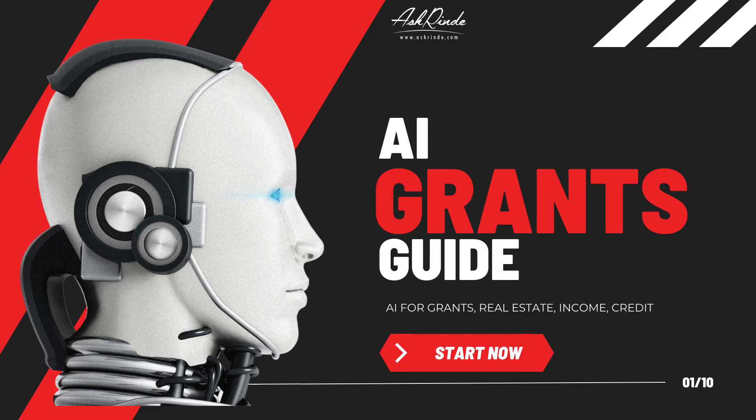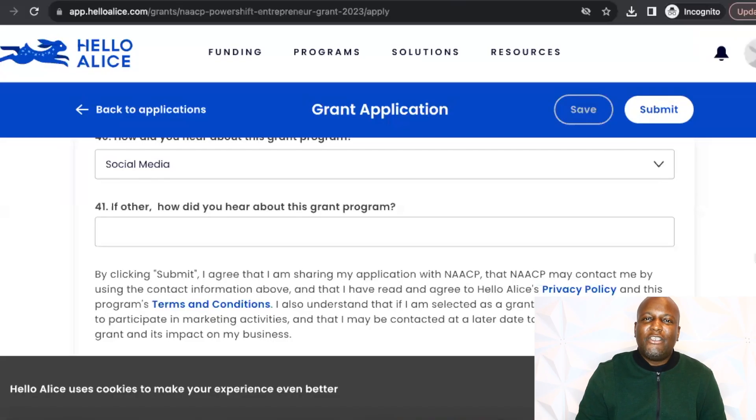If you'd like to learn more, make sure you go to my website AskRindy.com and click on join to get started today. If you have any questions, please feel free to leave them in the comment section below. You can also email me anytime at AskRindyDNetwork@gmail.com. I look forward to seeing you guys in the next video. Until next time, thank you so much for watching.